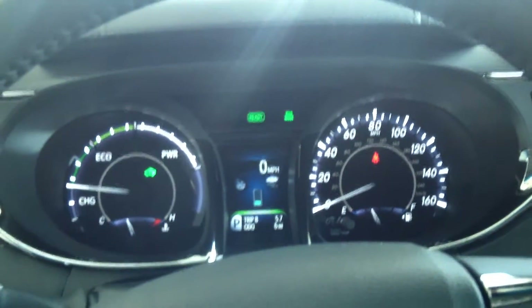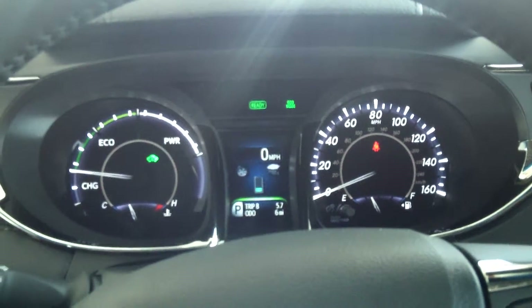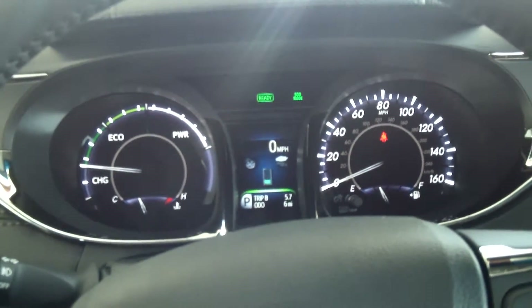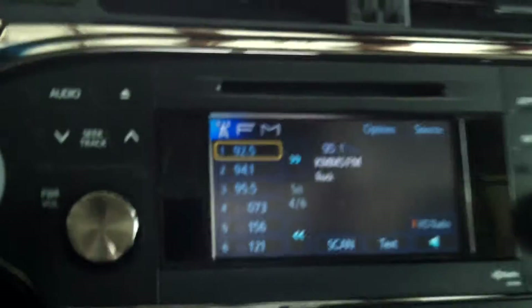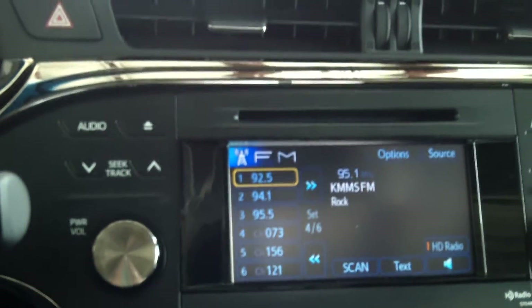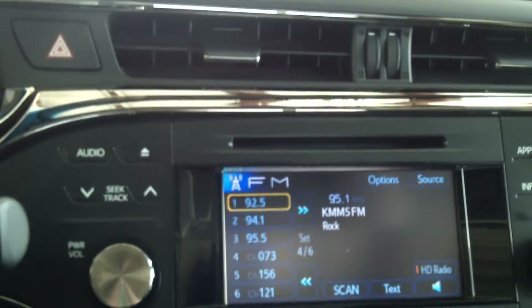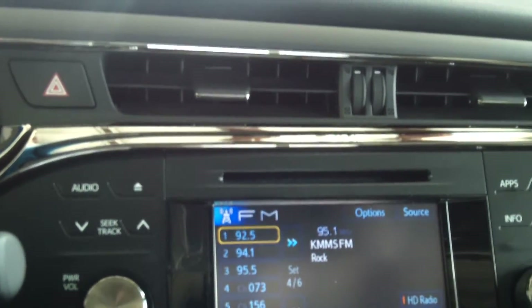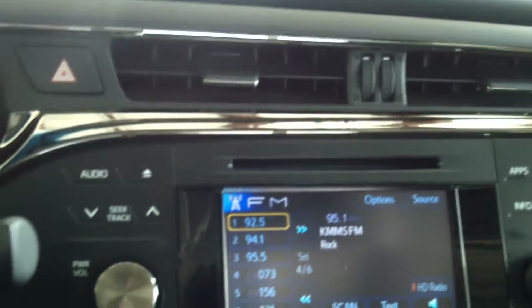This Avalon has a 2.5-liter four-cylinder and it is a hybrid synergy drive system. You do have your navigation, AM-FM stereo with MP3 and WMA, a 6.1-inch touch screen, 9 speakers, Sirius XM radio with a 90-day trial, a backup camera, and your driving modes right down here.